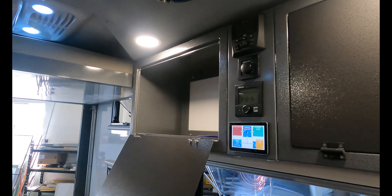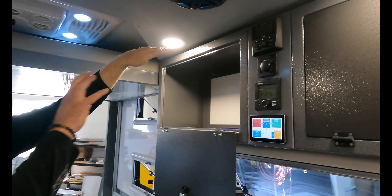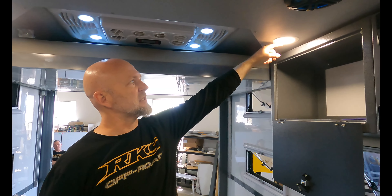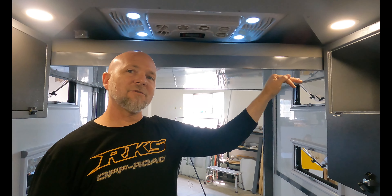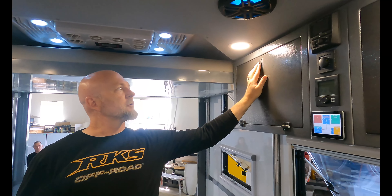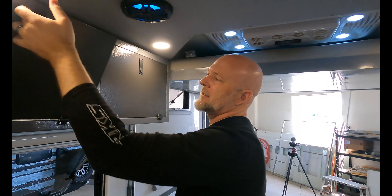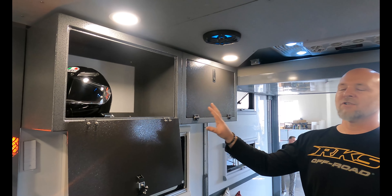The overhead cabinets have hinges on the bottom rather than the sides, so they fold completely down and out of the way for loading. Lighting is positioned so natural light floods the cabinet interior without additional lights. On the toy hauler side, each overhead compartment is designed to fit two helmets.